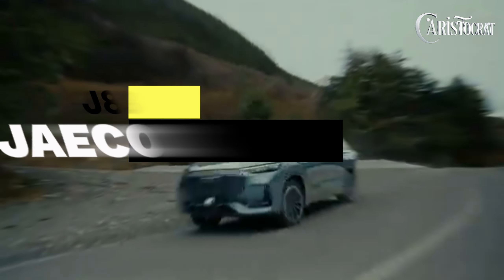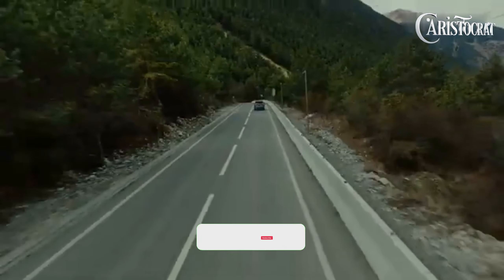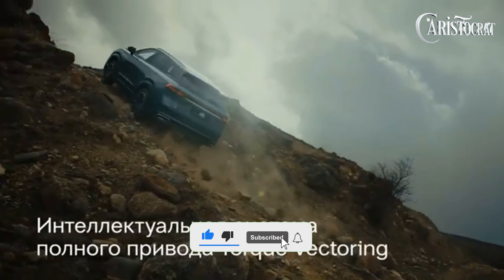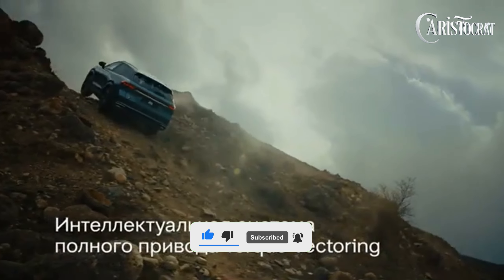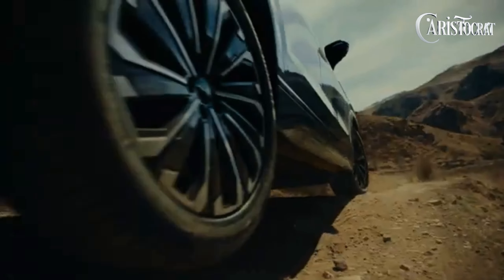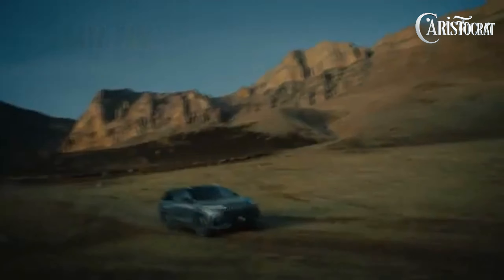Welcome back to our channel. The Jaecoo J8 is offered with a petrol engine in Malaysia. The new SUV from Jaecoo comes in a total of one variant. The petrol engine displacement is 1,998 cubic centimeters, and the J8 is available with a dual-clutch transmission.